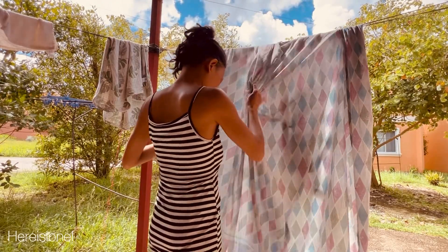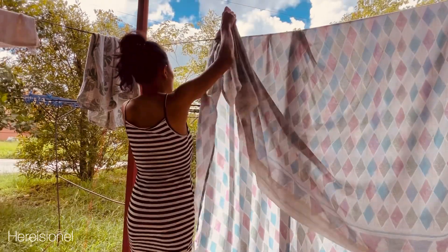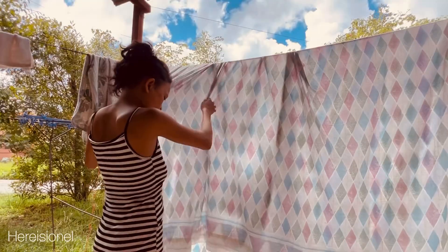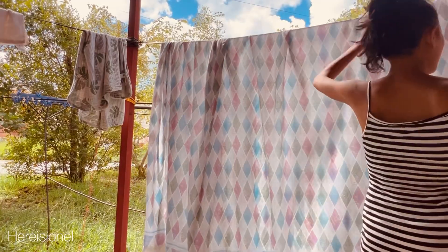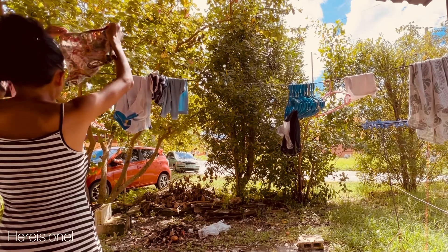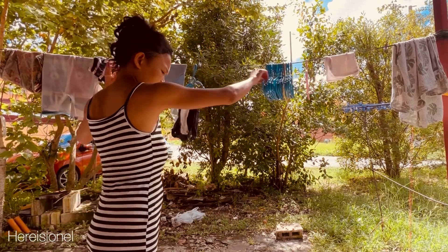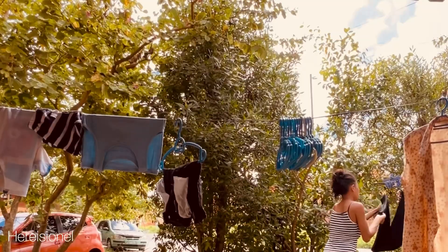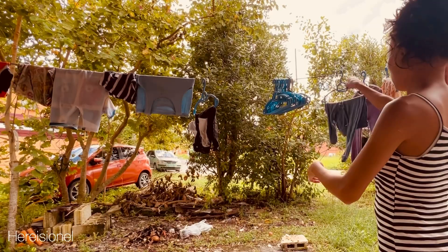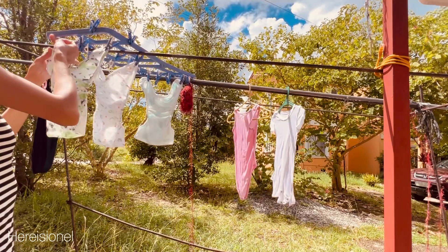Rise and shine — early morning house cleaning routine for a fresh start. Good morning, early birds! Today we're diving into an invigorating world of early morning house cleaning. Join me as we kickstart our day with a refreshing cleaning routine that sets the tone for productivity and a pristine living space. Let's make the most out of a quiet house and welcome the day with a clean and organized home.